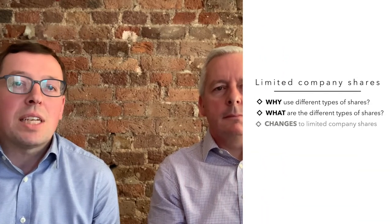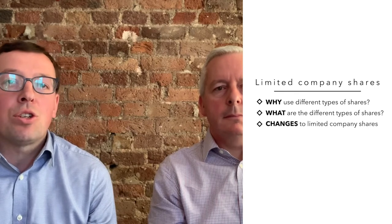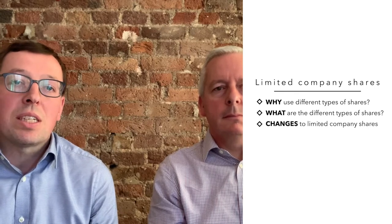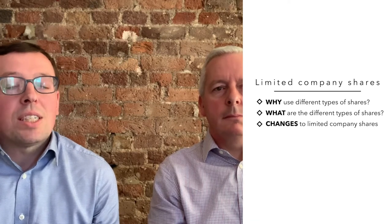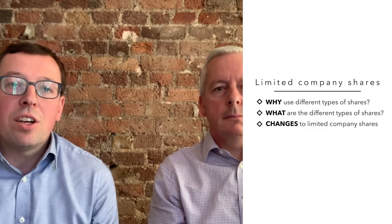There are a variety of types of shares. In this video, we're going to talk through what the main different types are, and some of the reasons that you might choose to set up your limited company with different types of shares from the outset. Because changing the types of shares and classes further down the line can be expensive and can take some time. So it's worth getting it right from the outset.